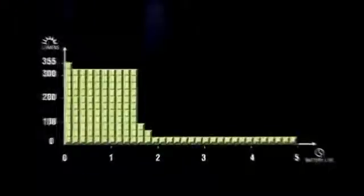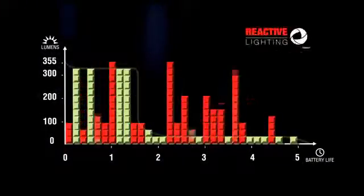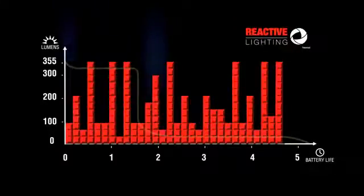As the NAO constantly adjusts to provide the right amount of light at any given moment, it is using the energy stored in its rechargeable battery as efficiently as possible — never supplying too much or too little light. If you were to run the headlamp constantly on high, the burn time for a single charge would be limited. But with reactive lighting, light output varies to meet your needs at any point, and during that time you have access to the full range of light output, from low to high.